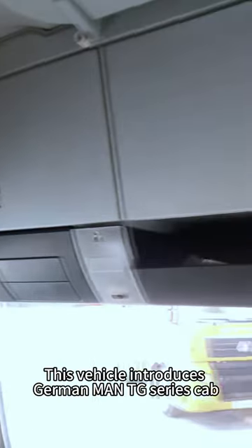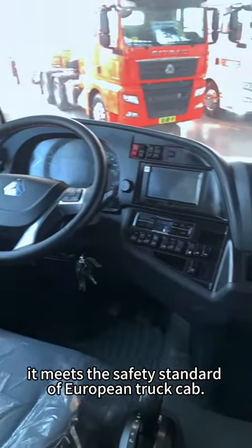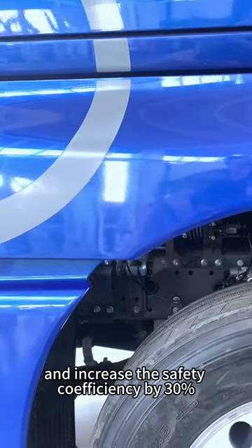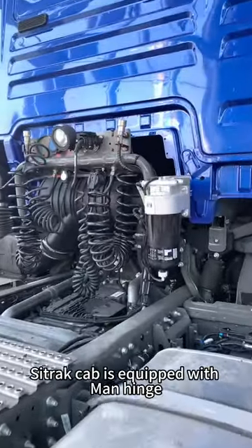This vehicle introduces the German MAN TG series cab. It meets the safety standards of European truck cabs. The four-point suspension cab improves the comfort of the cab and increases the safety coefficient by 30%.